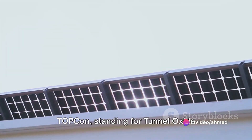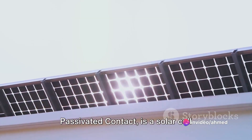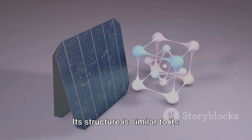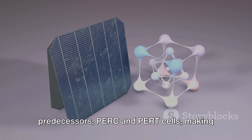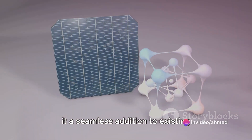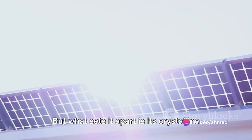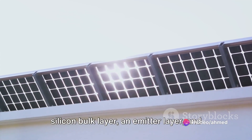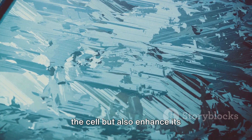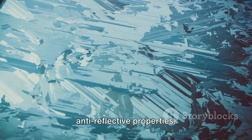TOPCon, standing for Tunnel Oxide Passivated Contact, is a solar cell technology that's leaps and bounds ahead of traditional methods. Its structure is similar to its predecessors, PERC and PERT cells, making it a seamless addition to existing production lines. But what sets it apart is its crystalline silicon bulk layer, emitter layer, and passivating layers that not only protect the cell, but also enhance its anti-reflective properties.